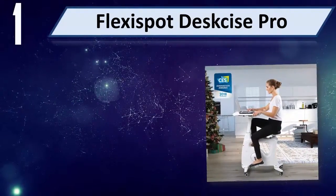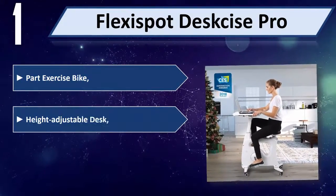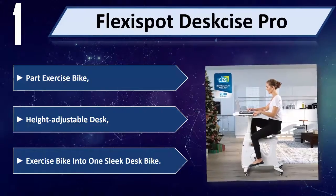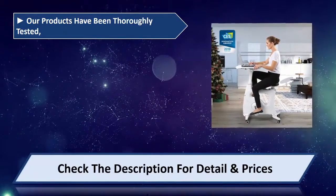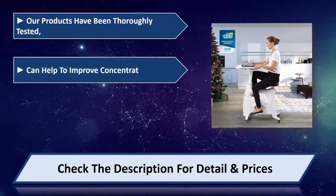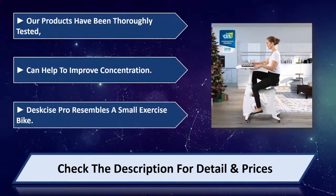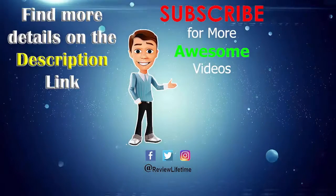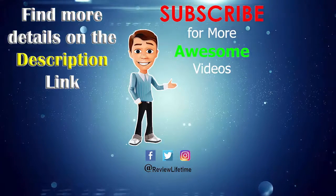Number 1: Flexi Spot Desk Cycle Pro. Part exercise bike, part height-adjustable desk — an exercise bike and desk combined into one. The Desk Cycle Pro resembles a small exercise bike. Products have been thoroughly tested and can help improve concentration.